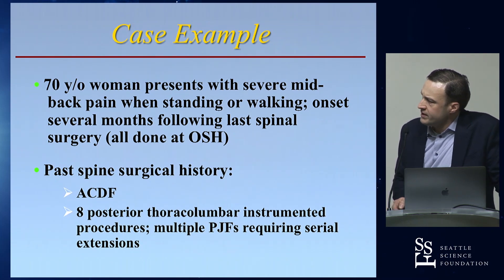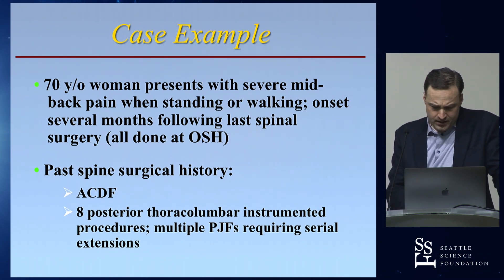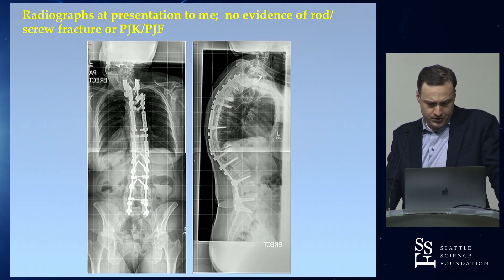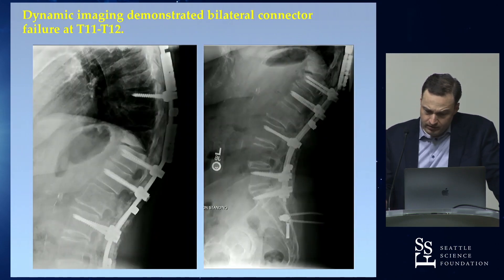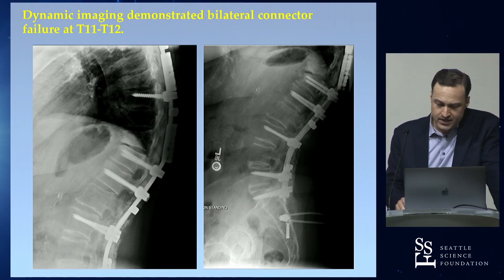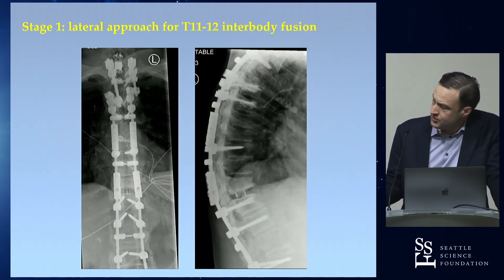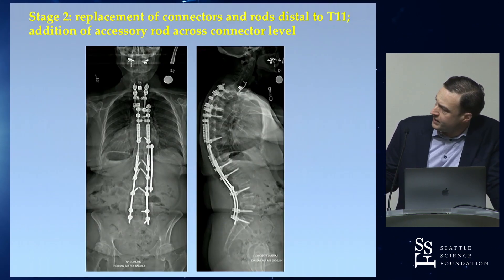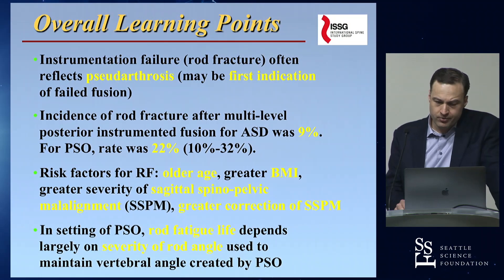The last case: a 70-year-old woman with multiple proximal junctional failures requiring serial extensions, presenting with significant back pain when standing. Other surgeons couldn't identify the problem, but careful dynamic imaging showed her connectors from a prior surgical stage had separated with pseudarthrosis across that level. Rather than simply reconnecting across two long lever arms, I performed a lateral interbody, then went back in replacing the rods distal to the connectors with new connectors and a bridging accessory rod to reinforce across that level. She has done quite well.